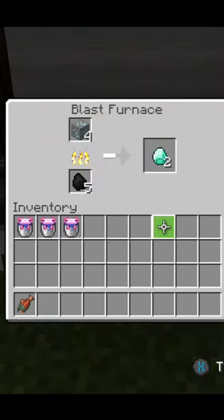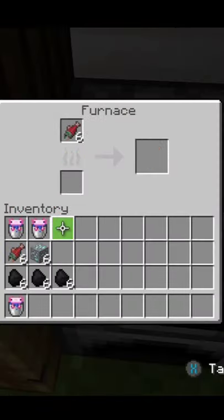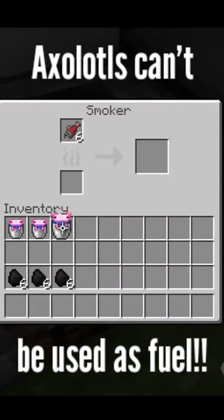As you can see, you can smelt the diamond ore and you can cook the salmon. But when we put the axolotl as a fuel source, it doesn't work. We tried this in the furnace, blast furnace, and smoker. I don't know where the rumor started, but axolotls can't be used as a fuel source.